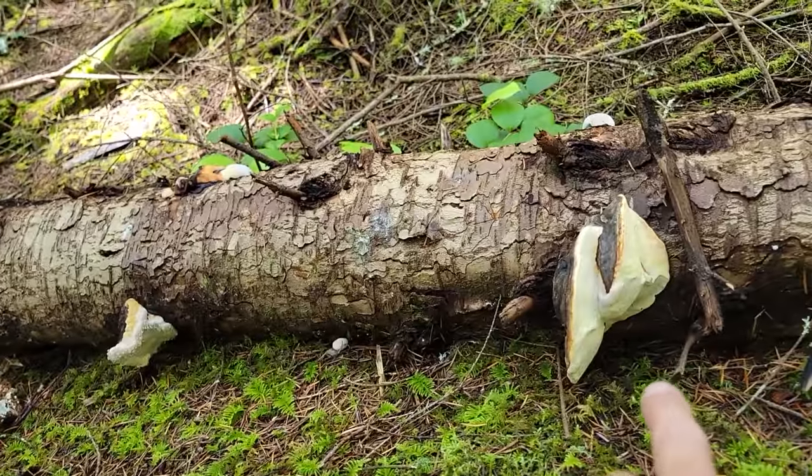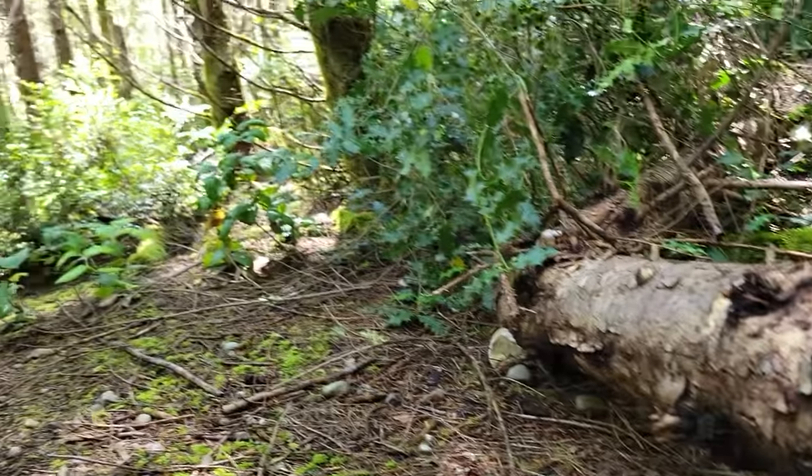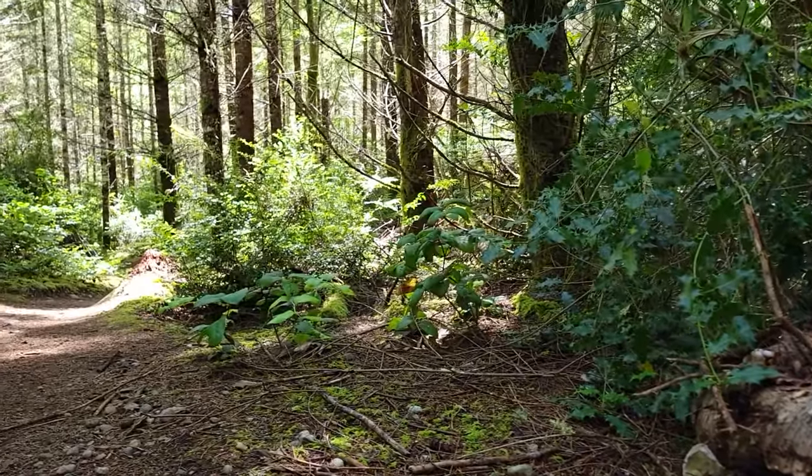Really cool example — Fomitopsis mounceae. Beautiful. I'm going to take a couple of pictures, but we'll keep heading on down the trail on this beautiful early summer day.